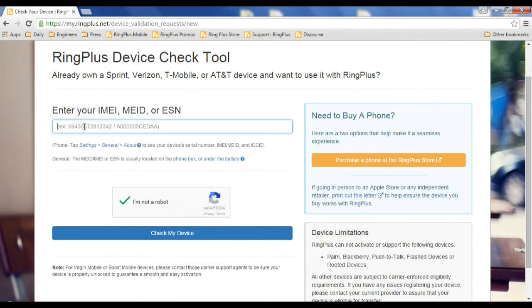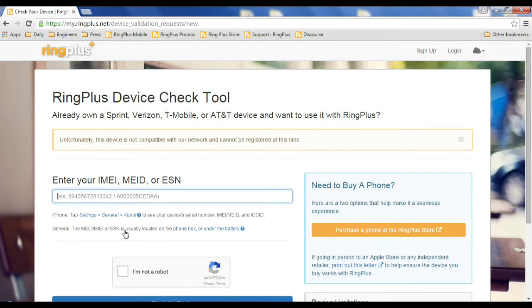Let's see what it looks like when it fails. We'll enter a random bunch of numbers and see what happens. This is what it would look like even if you entered the correct ESN but your phone was not eligible — it says: 'Unfortunately, this device is not compatible with our network and cannot be registered at this time.'